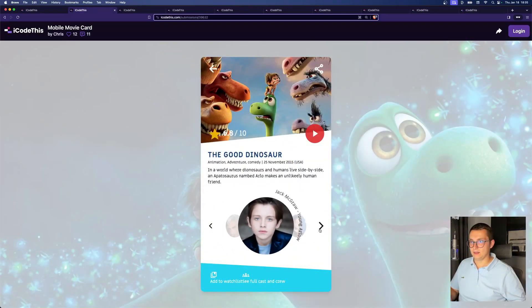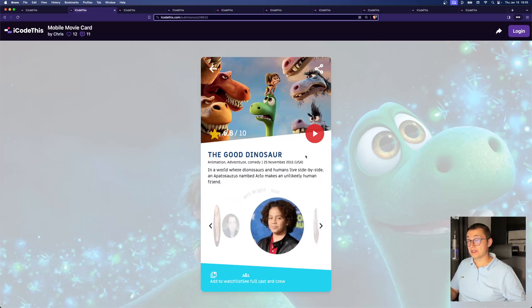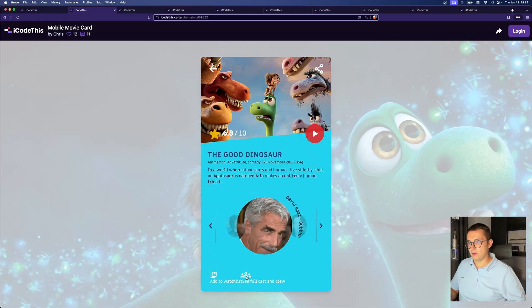This is another one. Look at that — not only did he make the slider work (90% of people don't make the slider), but he also has this very nice transition of the text. And when you hover here, this div goes up there, which is pretty cool.